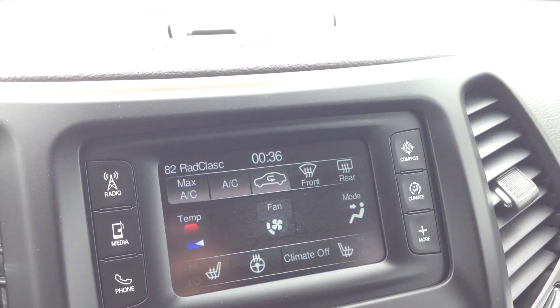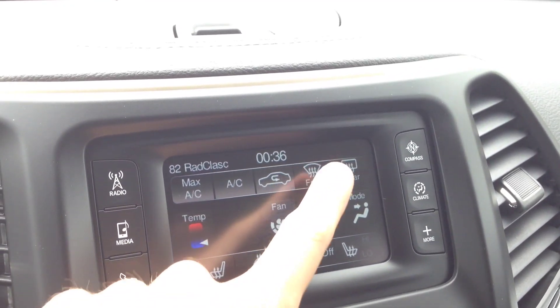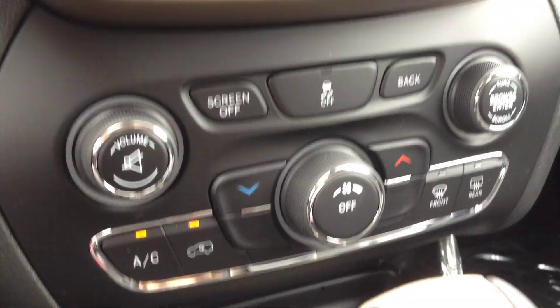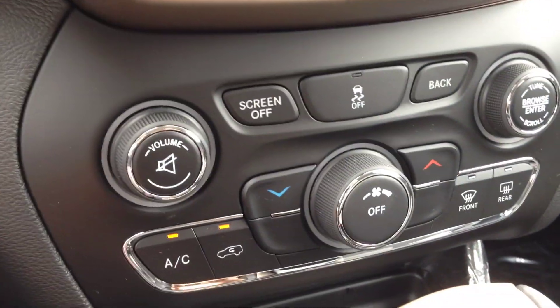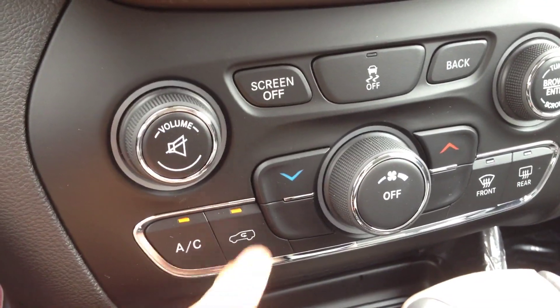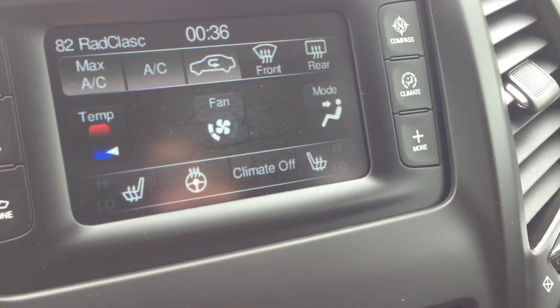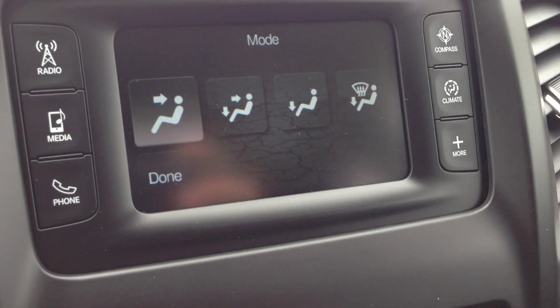We have the heated steering wheel, which I already mentioned, along with AC, front and rear window defrost. All the climate control zones you see on screen are also mirrored with physical buttons below, so if you turn the screen off, you can still adjust the temperature and the fan speed. The only thing you can't do from those buttons is change the mode for where the air actually comes out — you have to do that on the screen.